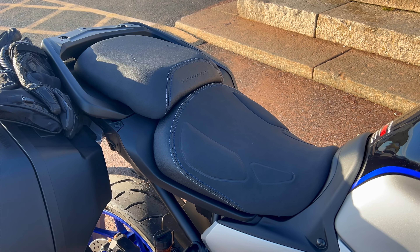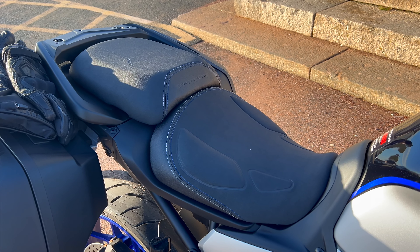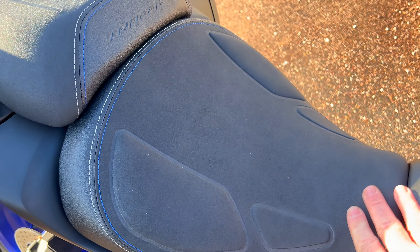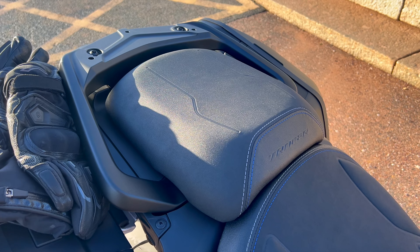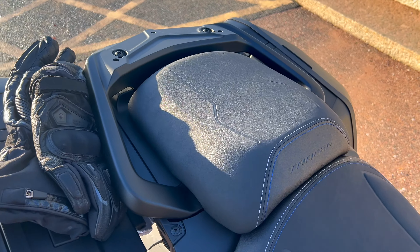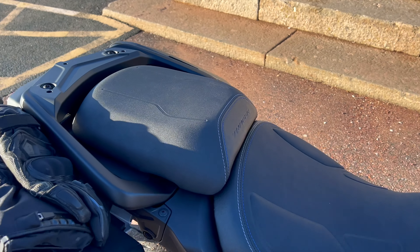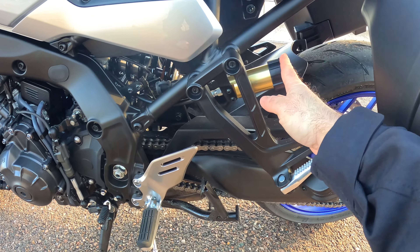Let's take a look at the seat - this is a sports tourer and the seat has been an area of complaint on some older Tracers, but this one looks quite nice. It felt very comfortable as I was riding it earlier. I think the pillion seat could perhaps be a little bit bigger, but it depends on the size of the pillion. I like the fitted grab handles on there. I'm sure you can probably get a top box for the pillion to lean against if needed.